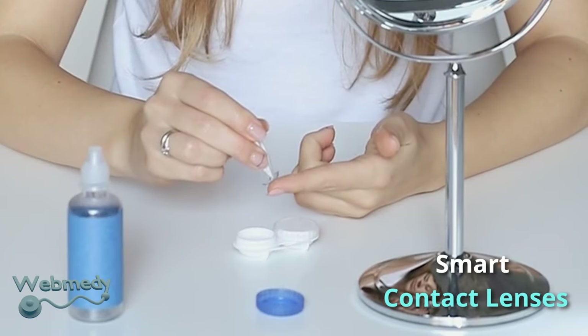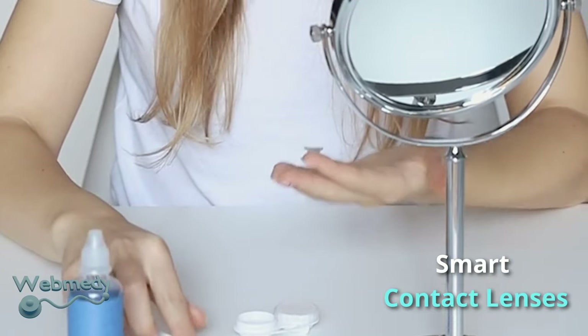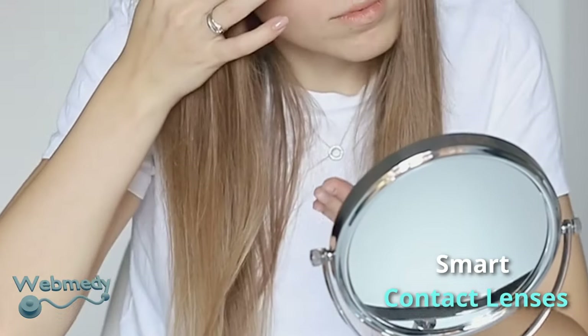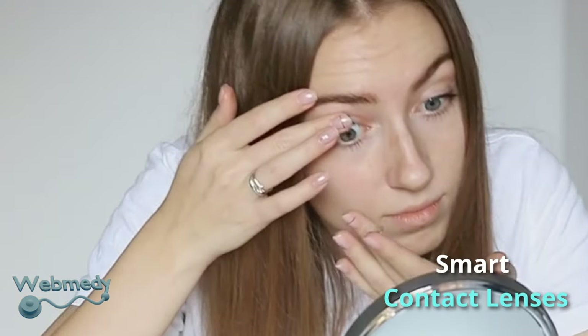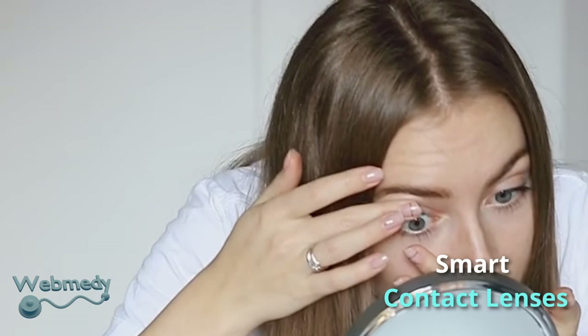Google has patented a technology of smart contact lenses which contains sensors and microcircuits. These smart contact lenses can detect changes in the eye fluid and aid in the diagnosis of conditions that may require medical intervention.